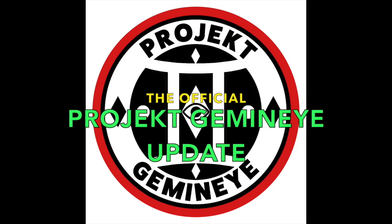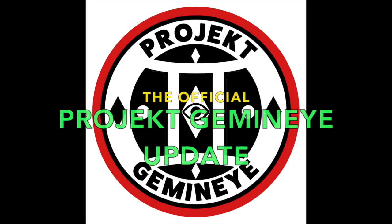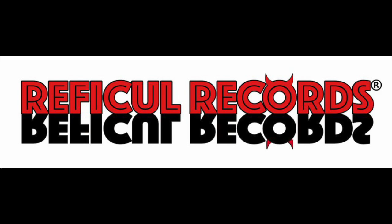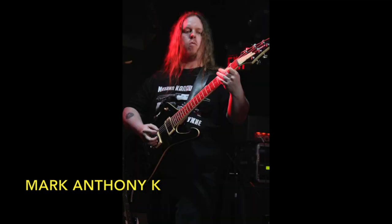This is the Project Gemini Update, your source for all things Project Gemini, brought to you by Riffical Records. And here's your host, Mark Anthony King. Welcome to the spinner world.